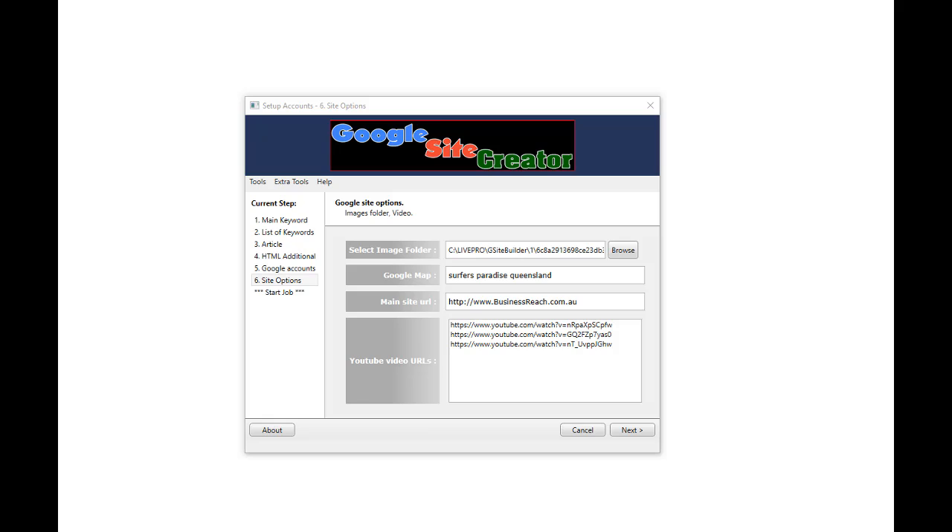The Google sites we create implement a Google map. You put the location of the Google map you'd like to appear on your sites.google.com site and it will place it there automatically. You put your main site URL that you are promoting there. By default we also place a YouTube video in your Google site, choosing one randomly from a list of YouTube accounts you provide. If you have multiple, it will choose one randomly. We also put the keyword phrase you are targeting in the embed of that YouTube video, which really helps it rank.